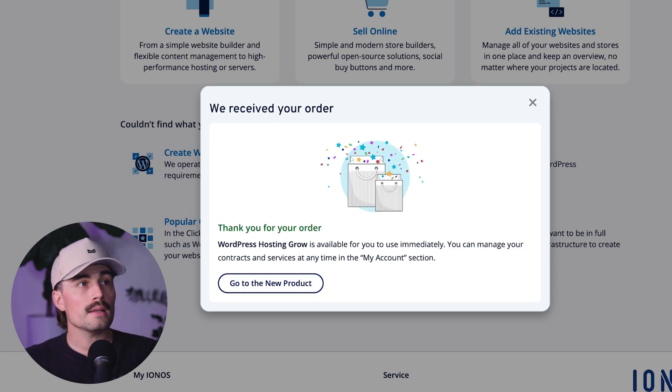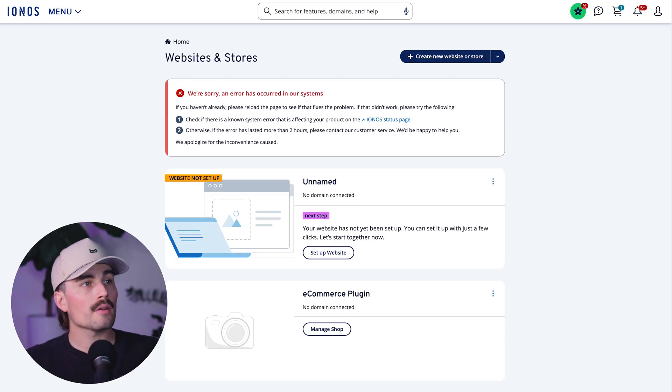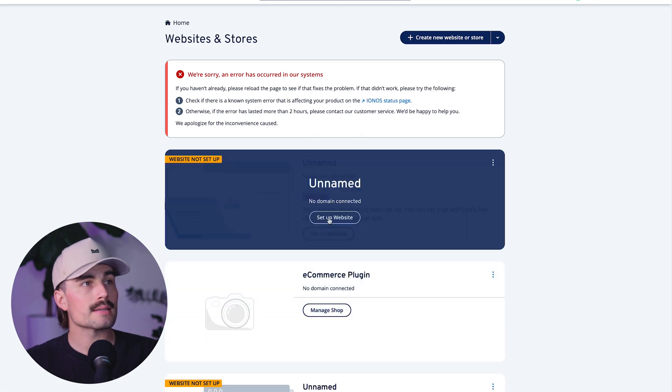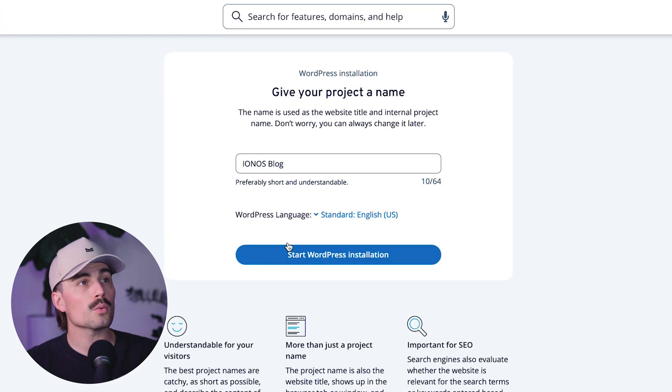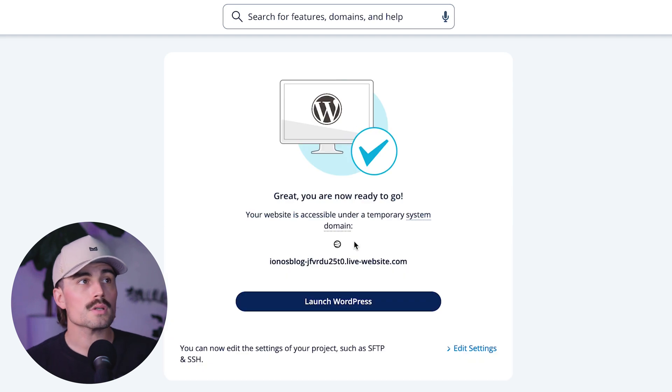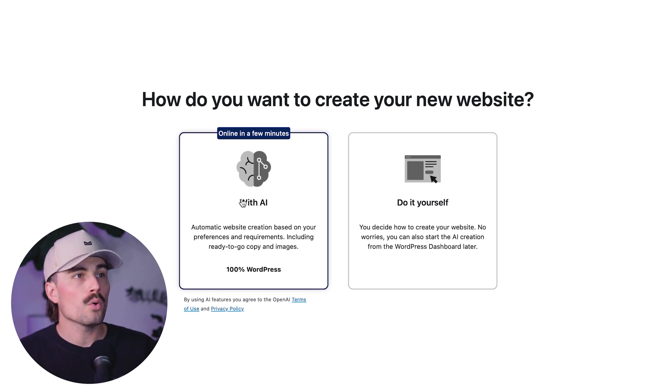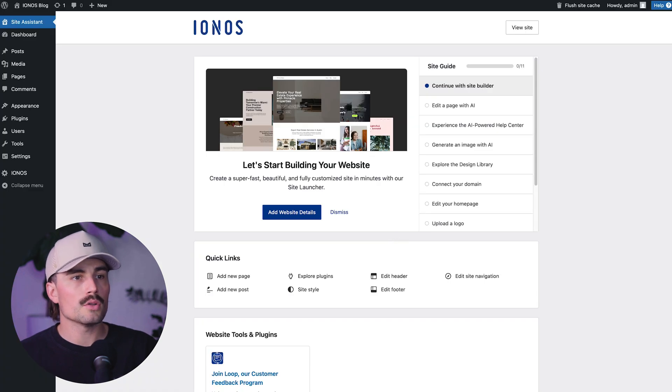As you can see, it did not take long. We'll click on Go to the New Product, then click on this website here and click Set Up Website. We'll click Start WordPress Installation, and after just a couple of minutes, WordPress is installed. We'll click on Launch WordPress. You have a couple of different options — you can either do it with AI or do it yourself. For now, we'll go ahead and do it ourselves.